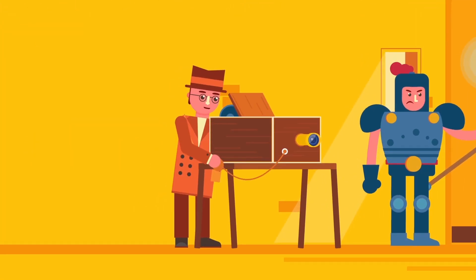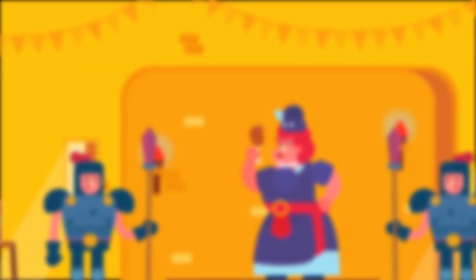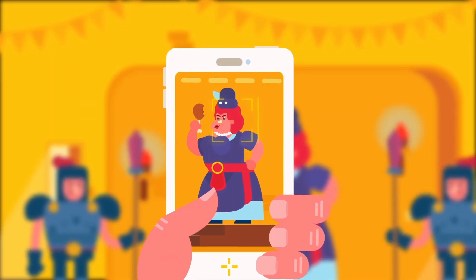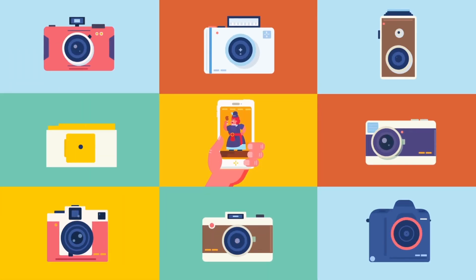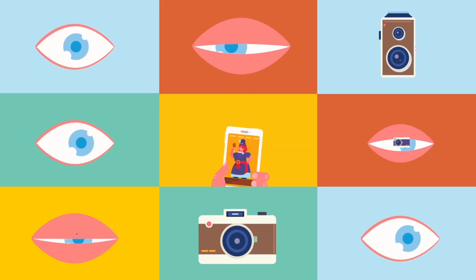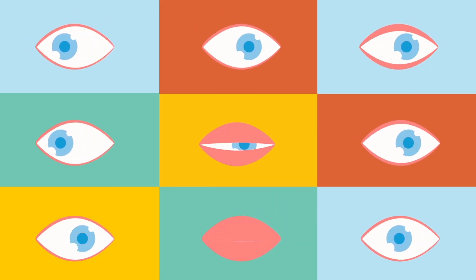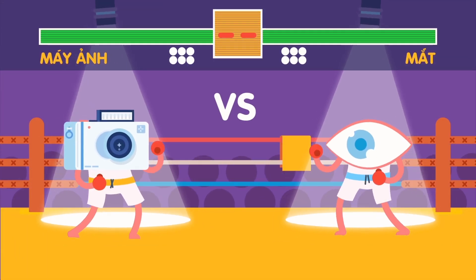One, two, three, smile! In the past, cameras were very big, unlike these days when you can record every precious moment with just a small cell phone. No matter how good they get, people still want to create that one camera that works just like the human eye. But why is that? Let's compare the human eye and a camera.